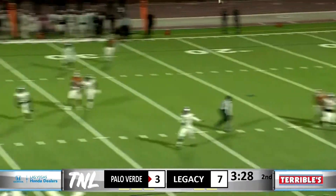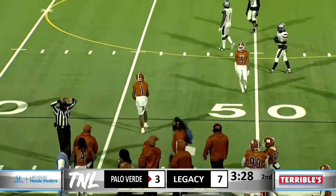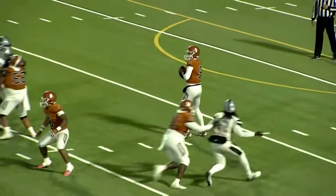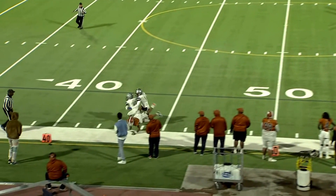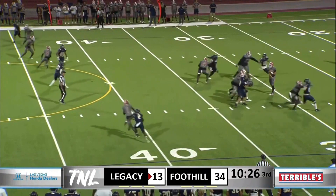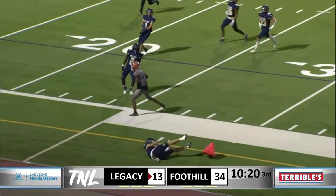Back to pass. Crawford throwing deep down the right sideline — and this is caught by Dominique Oliver! What a catch in traffic. Watch this great ball by Aiden Crawford — watch this catch. That's tremendous, both feet in. Crawford again, he's got a guy in the middle, that's Oliver. He's got room to run — beautifully thrown football.